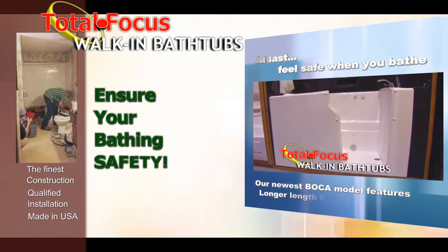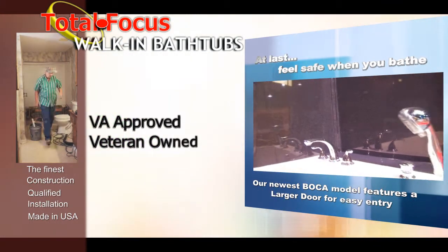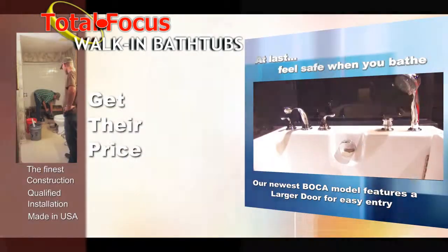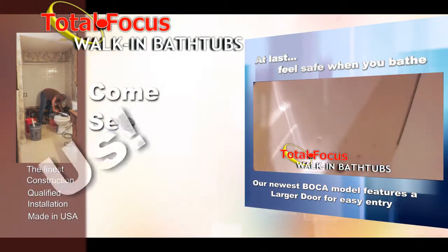Walk-In Bathtubs by Total Focus are VA-approved and veteran-owned. Take our challenge. After searching all the walk-in tubs you can find, obtain a price quote and we'll beat it on a like-for-like model basis. Or, come to us first for the best deal from the start.